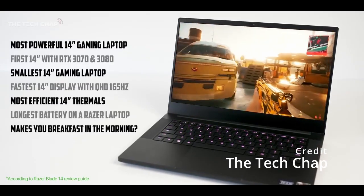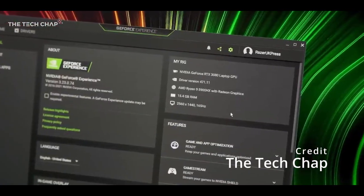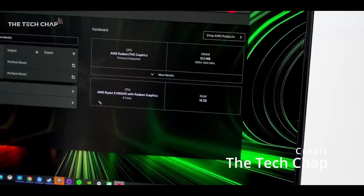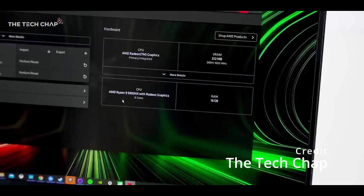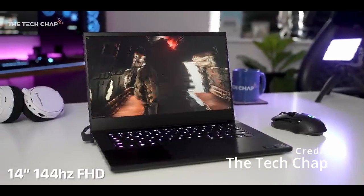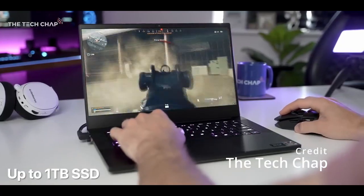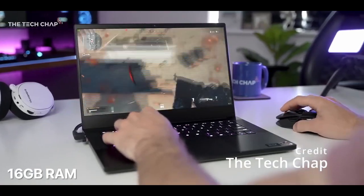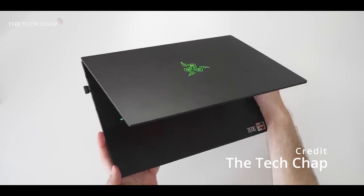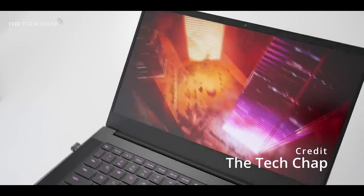The Razer Blade 14 boasts a powerful combination of hardware that makes it a top choice for gaming. The system is powered by an AMD Ryzen 9 5900HX processor and an NVIDIA GeForce RTX 3080 graphics card, ensuring that it can handle even the most demanding games with ease. Additionally, the laptop offers up to 16GB of DDR4 RAM and up to a 1TB NVMe SSD for speedy and efficient storage. The laptop's 14-inch QHD or Full HD display delivers stunning visuals, with fast refresh rates and minimal lag for smooth gameplay. It also features an RGB backlit keyboard customizable with Razer Chroma for a personalized gaming experience.